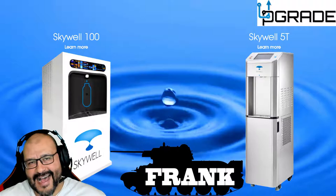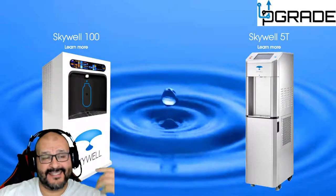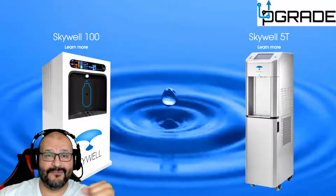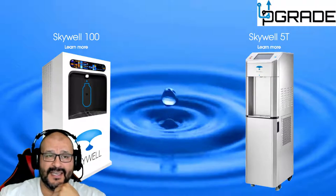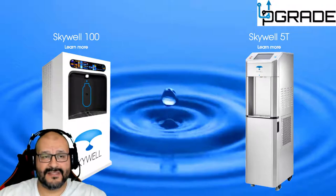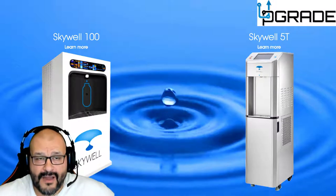Welcome to Upgrade, I'm your host Frank the Tank. Let me talk about this Skywell — this thing was incredible. I went to Sharp's facility in Santa Ana, and I was so amazed with this stuff that it's actually in consumers' hands now.